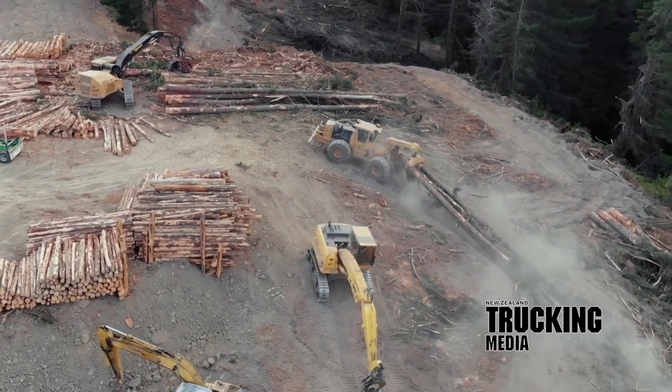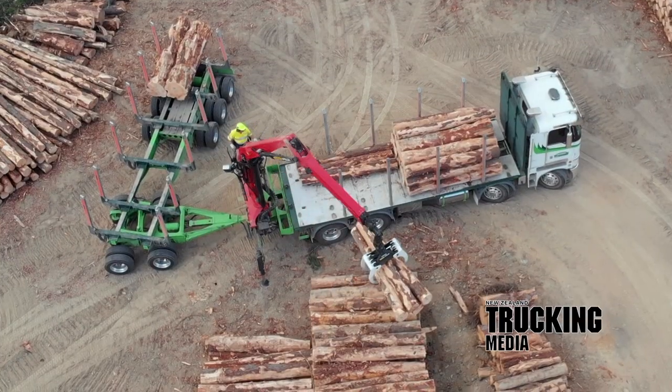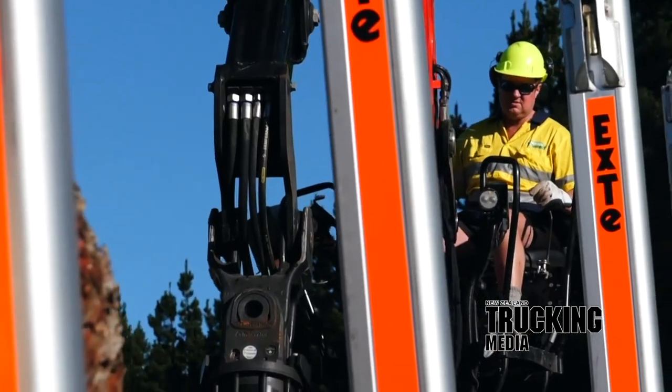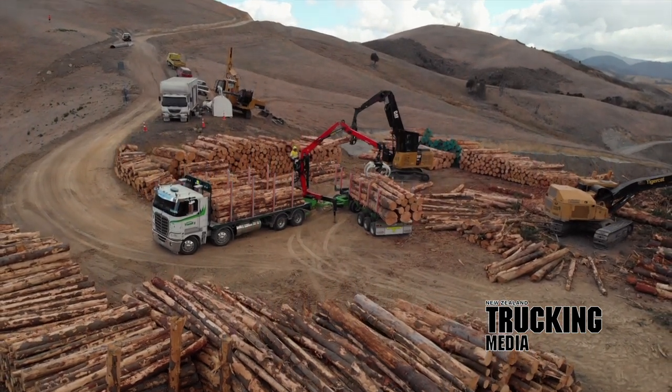Fleet number one is an International 9870 8x4 self-loading log deck and tows a brand new 5-axle Mills Tuis skeletal log trailer — the first 9-axle self-loading unit that can carry its own trailer.